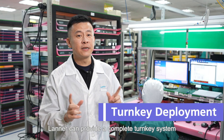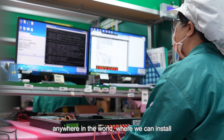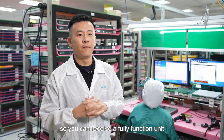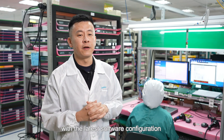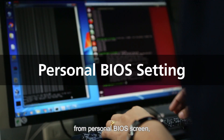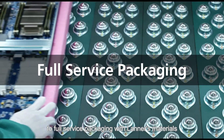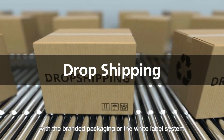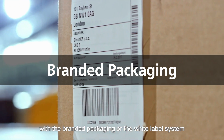Laner can provide a complete turnkey system anywhere in the world, installing and testing your software on your appliance so you can receive a fully functioning unit with the latest software configuration, from personal bioscreens to full-service packaging with the latest materials. Laner also offers direct-to-customer drop shipping with a branded package or a white label system.